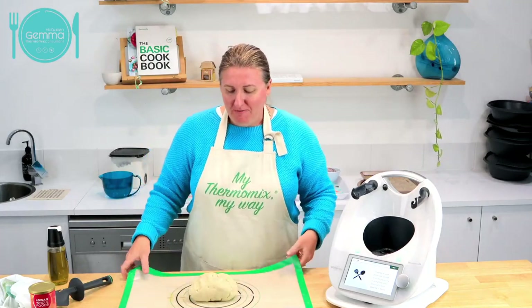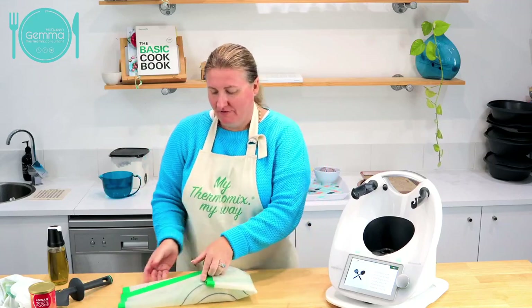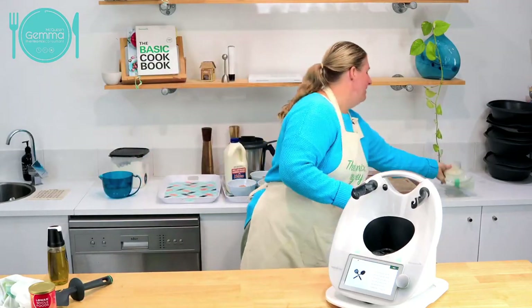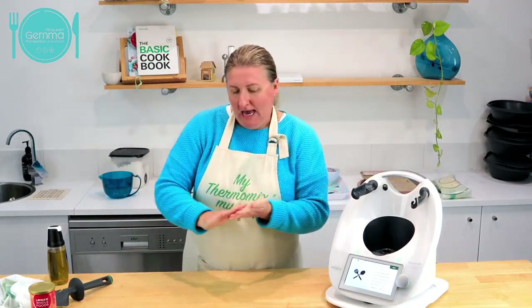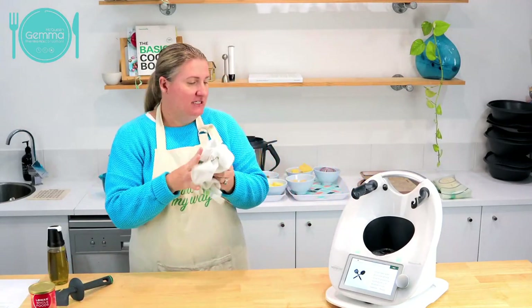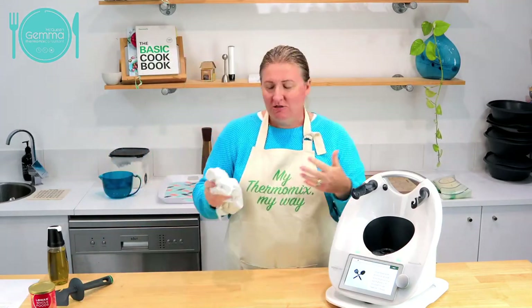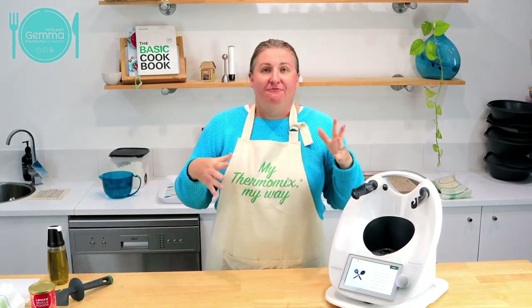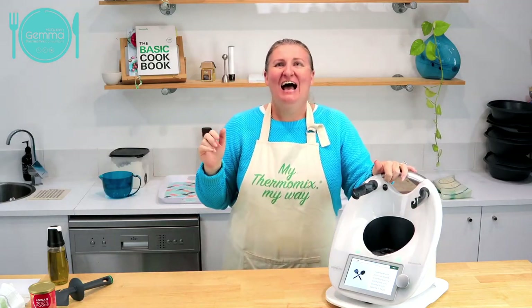Now with my pizza dough I'm just going to sit that aside for a few minutes whilst I make my custard. I'm going to make that into some pizzas and into some scrolls, but I'm also going to make some custard for the kids. I keep this in the fridge for them to have like a cold little treat. If you're a child of the 80s or 90s - we used to love yogo. It just tastes like caramel yogo.